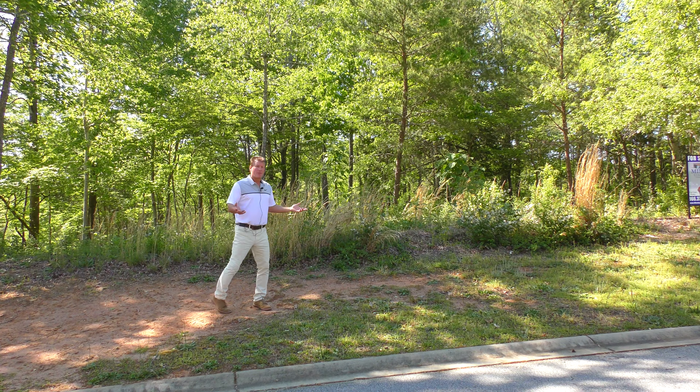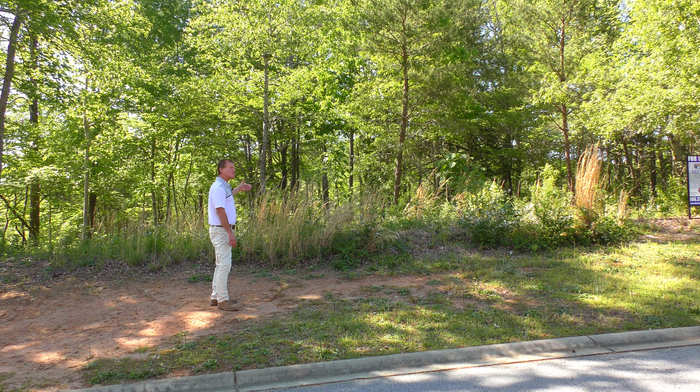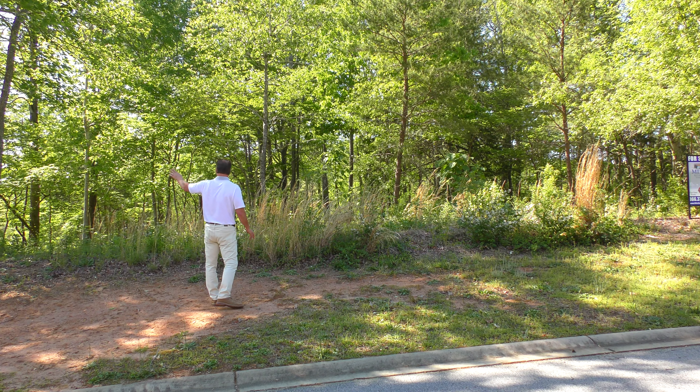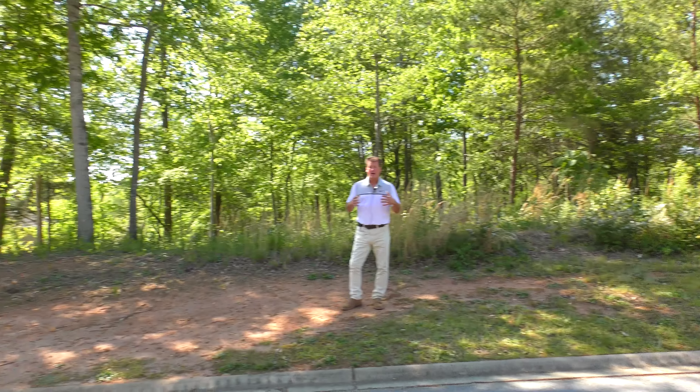This property in the past has been approved for a covered dock, 24 by 28. Water's plenty deep enough out here, as you'll see, and it's kind of nice because you're not on the main lake. The main lake area — go back to the left and then head down that direction, and that'll take you out to the main lake.